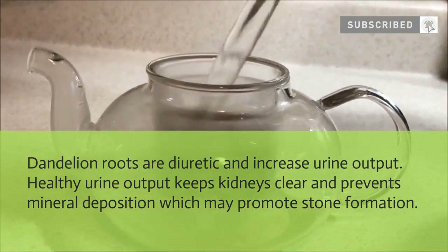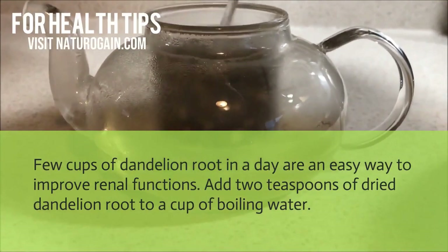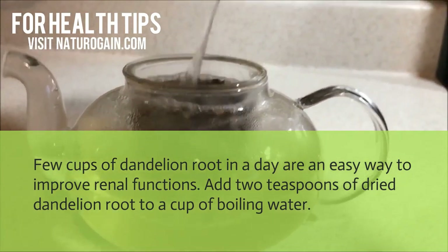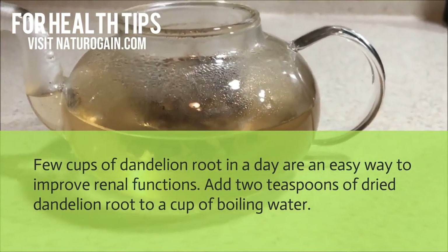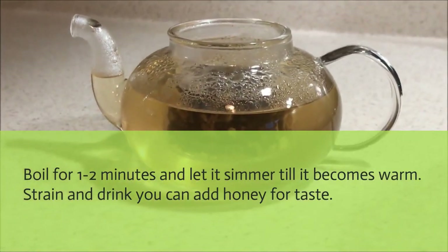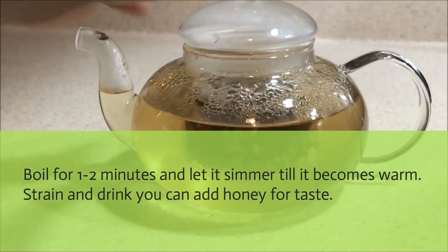Dandelion root tea: Dandelion roots are diuretic and increase urine output. Healthy urine output keeps kidneys clear and prevents mineral deposition which may promote stone formation. A few cups of dandelion root tea a day are an easy way to improve renal function. Add 2 teaspoons of dry dandelion root to a cup of boiling water, boil for 1 to 2 minutes, let it simmer until warm, then strain and drink. You can add honey for taste.